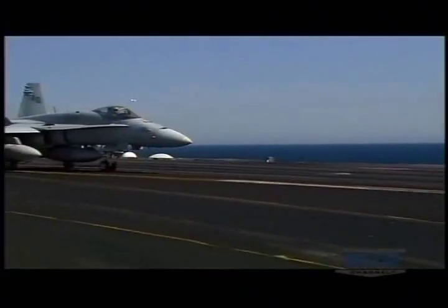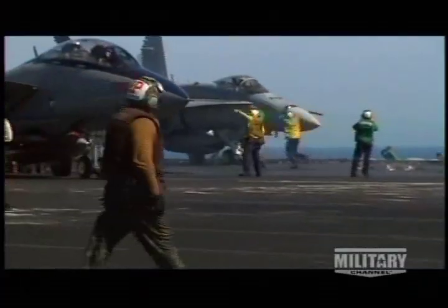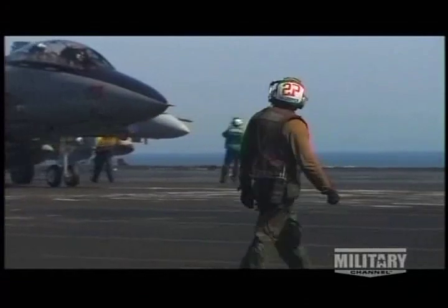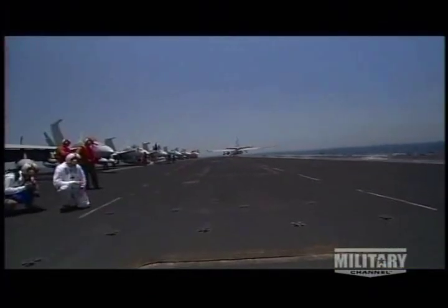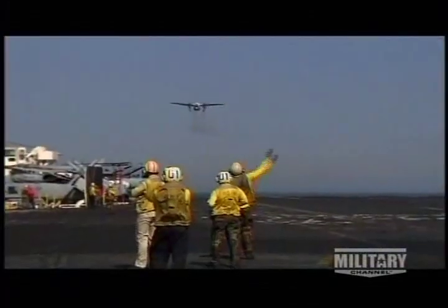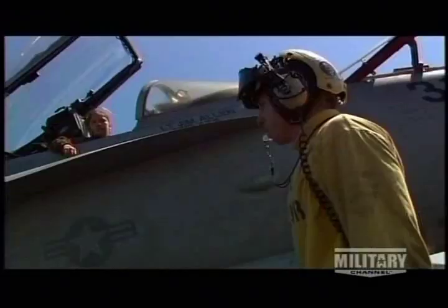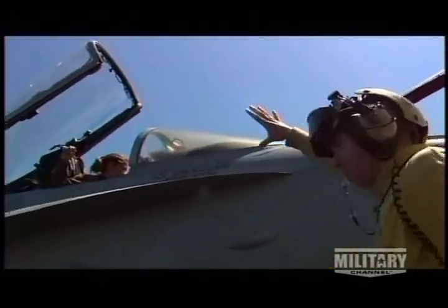Far out in the Persian Gulf, the carrier USS George Washington is deploying for six months. All day long, her flight deck is busy with warplanes taking off and landing — a vivid display of collaboration as the men and women of her crew keep the ship's aviators airborne.